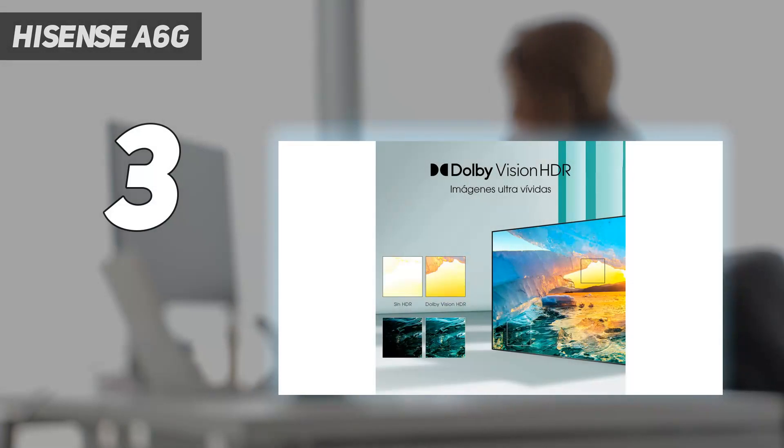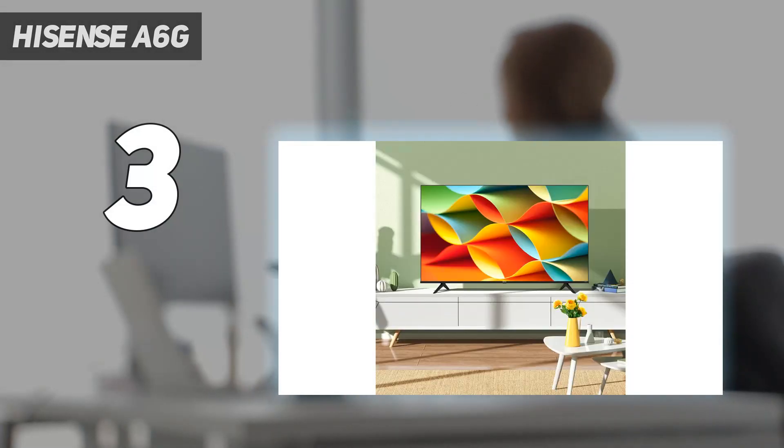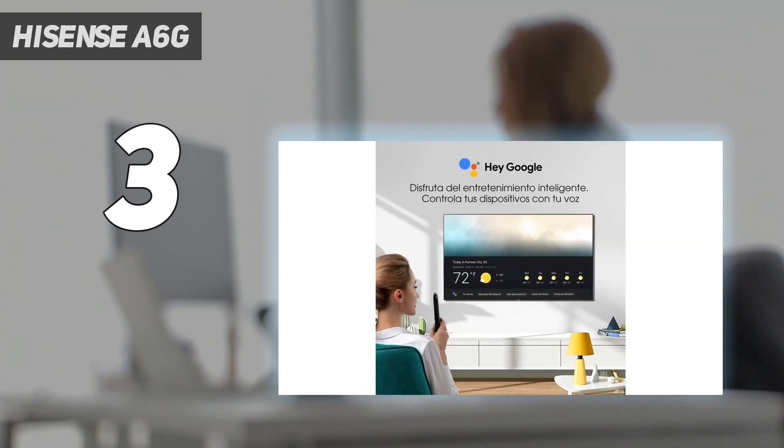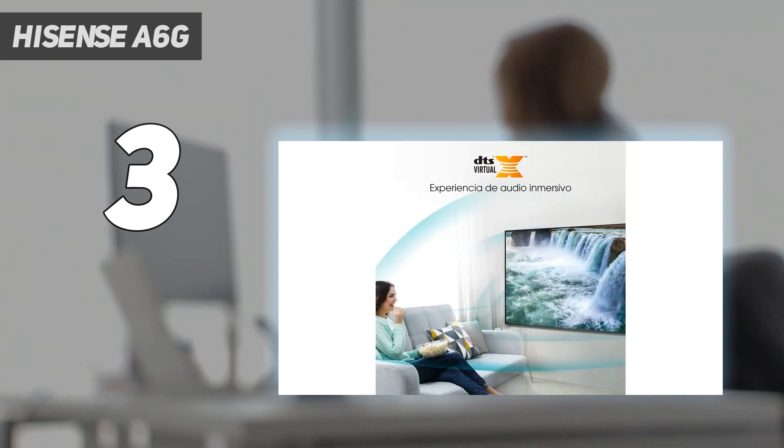At number 3: Hisense A6G. The Hisense A6G is an impressive gaming TV with a fabulous price tag, and for under $500, you'll get an exceptional screen that excels at the basics. Sure, it's not going to wow you with its 60Hz refresh rate, nor does it stand a chance against OLED and QLED titans dominating the scene right now. However, if you merely want a functional TV that both looks the part and comes in big sizes, this is it.